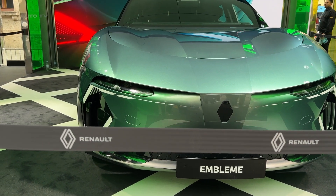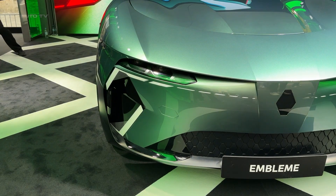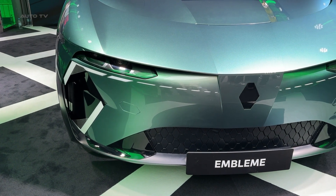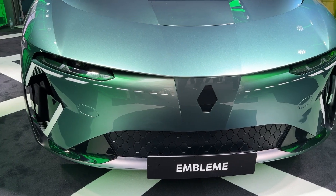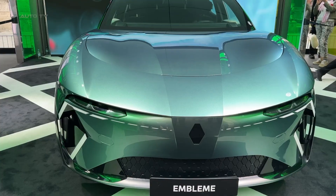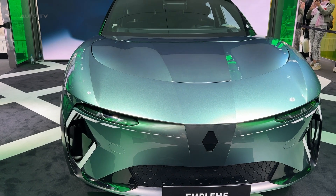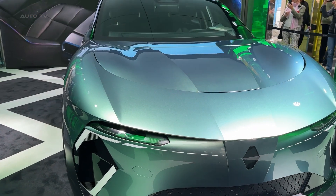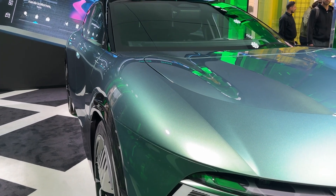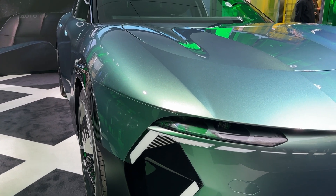The secret weapon here is Renault's dual energy system, and this is where things get seriously clever. You've got a 40-kilowatt-hour battery handling your daily commutes, school runs, and shopping trips. But here's the game changer: when you need to hit the road for longer journeys, a 30-kilowatt hydrogen fuel cell kicks in seamlessly. We're talking about a 1,000-kilometer range with just one hydrogen refill that takes five minutes. That's faster than grabbing a coffee at a service station.